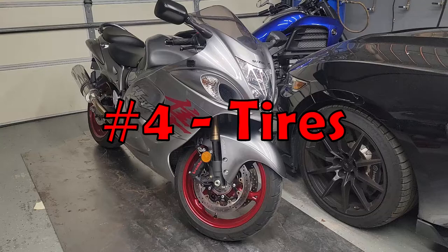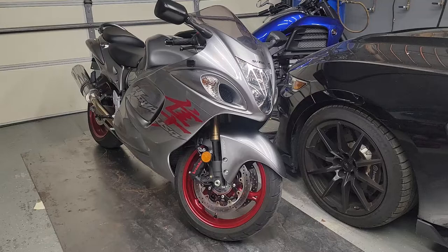Number four is the factory tires. The factory tires on this bike do not last long. At 1,500 miles my back tire is already in need of replacing. I can probably get another thousand miles out of it but that would be pushing it, so be prepared to go through some tires.